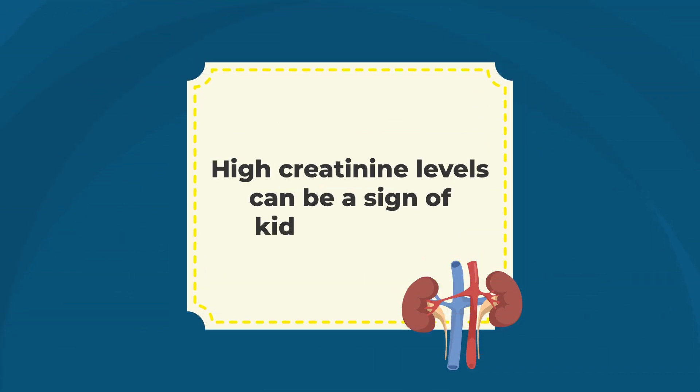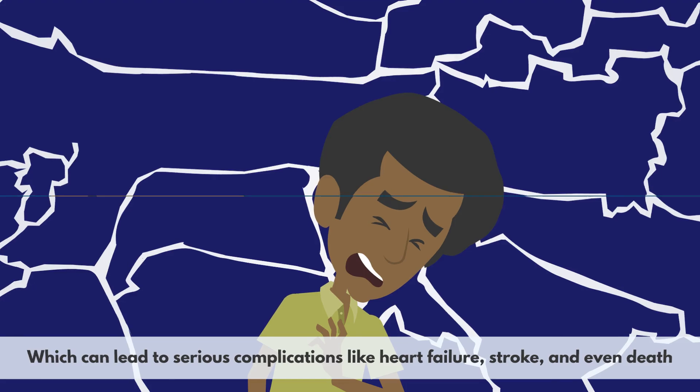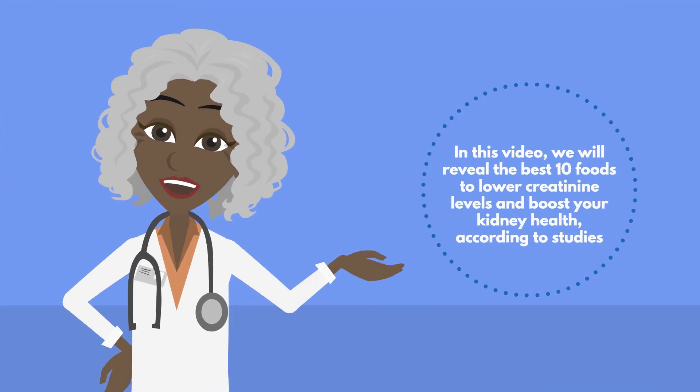High creatinine levels can be a sign of kidney disease, which can lead to serious complications like heart failure, stroke, and even death. But what if there are some special foods that can actually lower your creatinine and improve your kidney function naturally? In this video, we will reveal the best 10 foods to lower creatinine levels and boost your kidney health, according to studies.